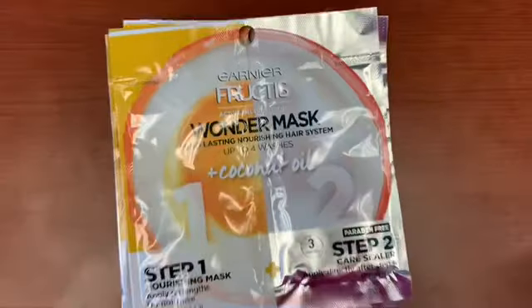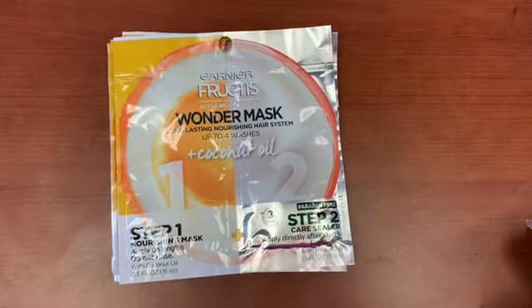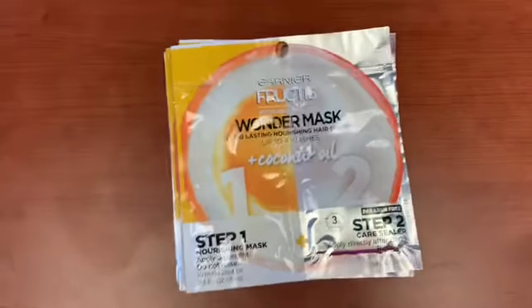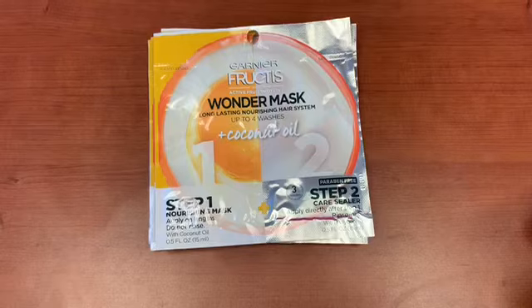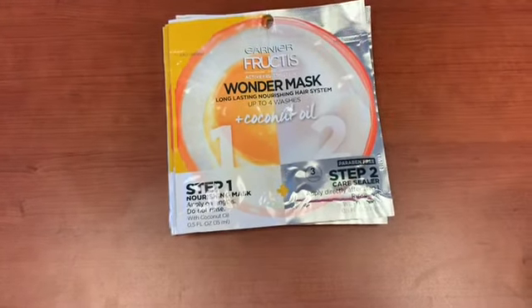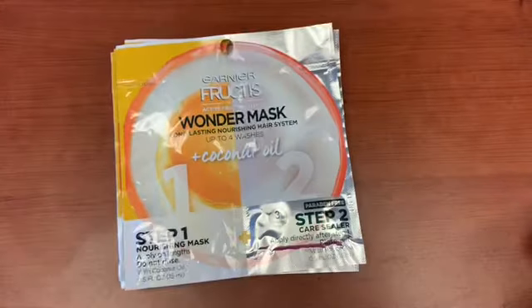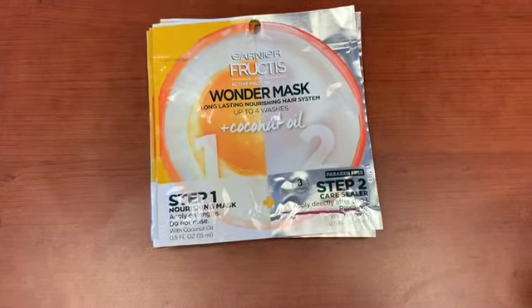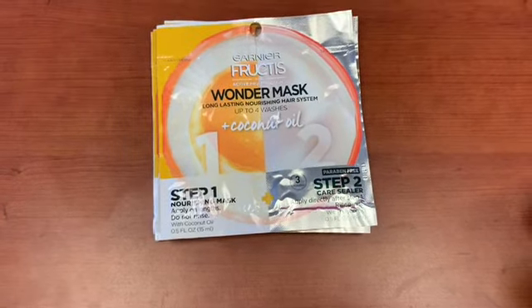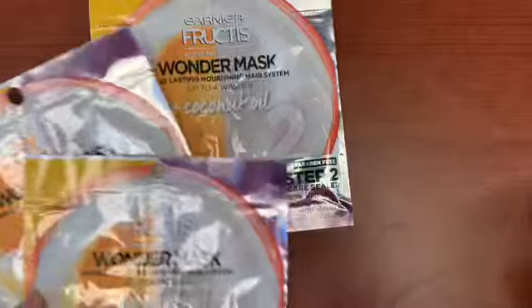The Garnier Fructis mask — I get this every week and I'm going to give away a lot of them. This coupon came in a P&G insert — three dollars off two. I usually take this coupon to CVS but I'll take one or two to Dollar Tree. This coupon has to be adjusted; it does not scan — it beeps. Once it's adjusted, it gives you free Garnier Fructis masks. I got four of them, so I used two coupons.